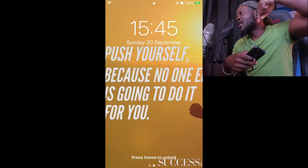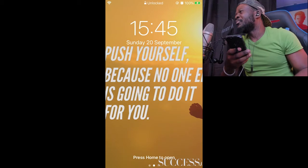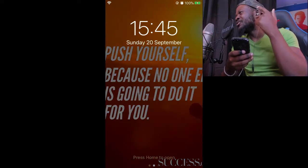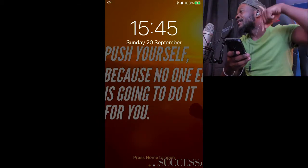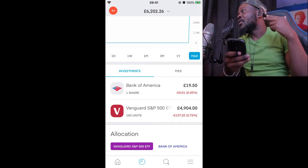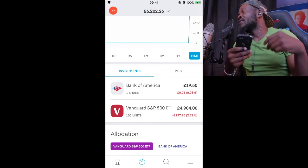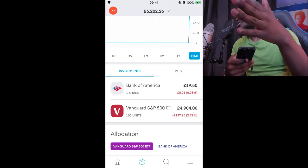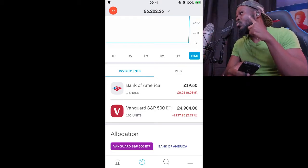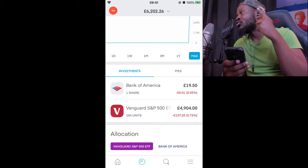You can actually get a free share — the link is in the description. What Trading 212 does is give you a free share, absolutely free, and give me a free share for providing that link to you at no cost. All you have to do is deposit one pound into your Trading 212 account and that's it — you get the free share.